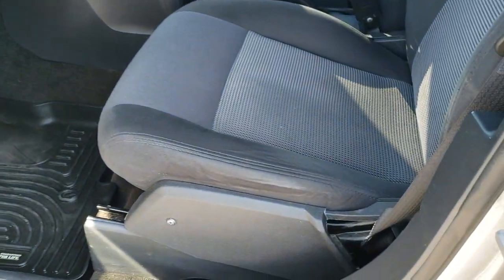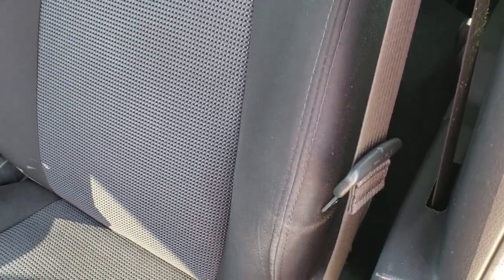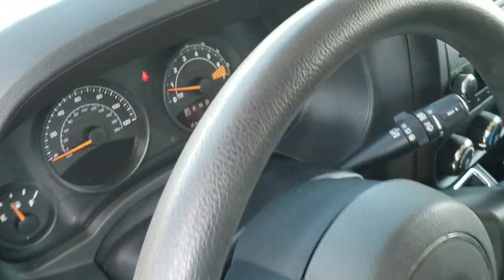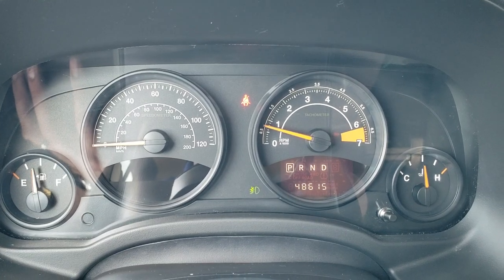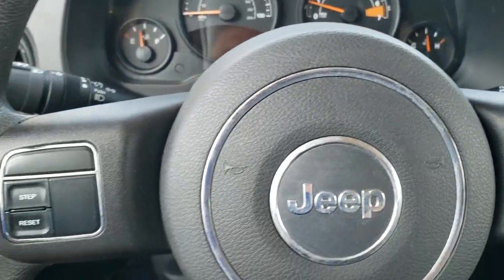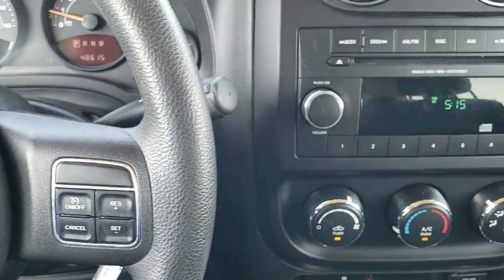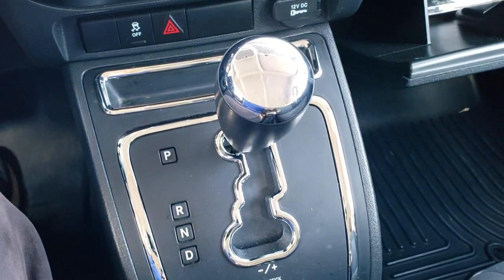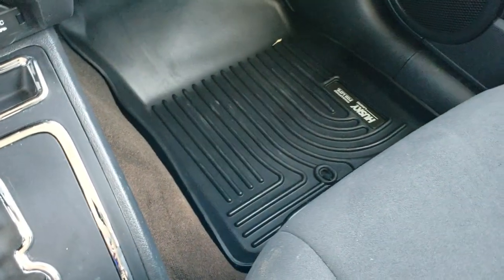Inside, the Sport package gives you the dark charcoal cloth interior — no rips or tears on the seats, and it does come with a set of all-weather Husky floor mats. As you hop inside the vehicle, you can see that this one only has 48,615 miles. Instrument cluster is very nice and clean. Information center controls on the left, cruise controls on the right. It has an AM/FM CD player, climate controls, stability control, and the automatic transmission is right there as well. Passenger side all-weather floor mat and seat are in excellent condition — no rips or tears.